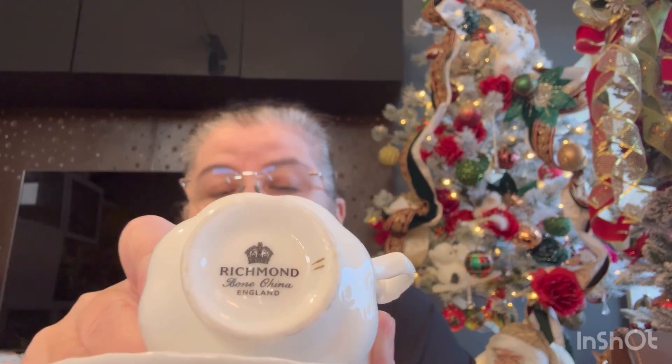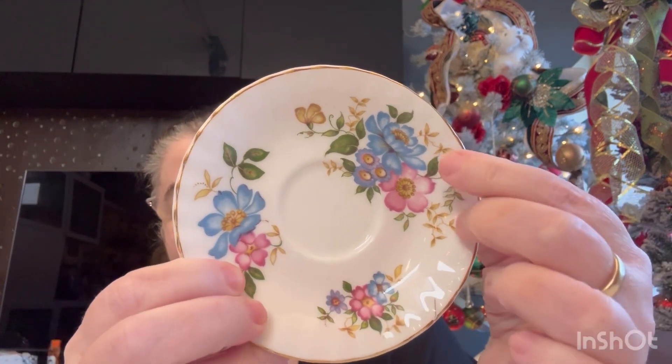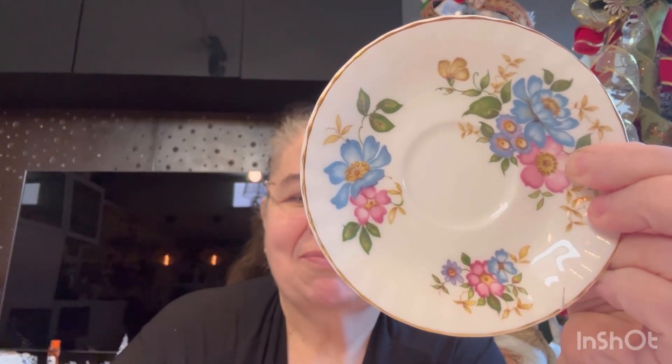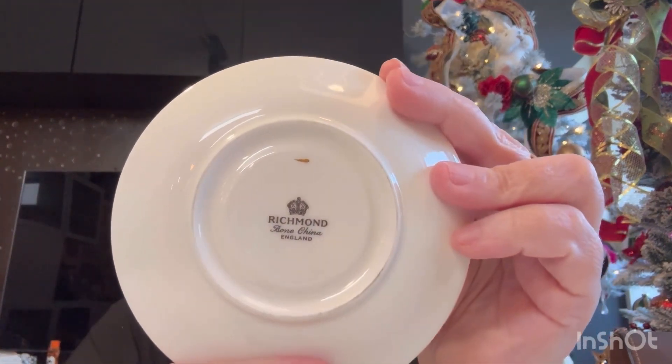Ela é bone china — uma porcelana inglesa. Muito boa. Excelente. Olha que linda, gente. Essa da frente, essa de trás, essa de dentro. E olha o cuidado — as três flores, nos três formatos, eles colocaram aqui. Gente, não tem como você não se apaixonar por uma xícara dessa.